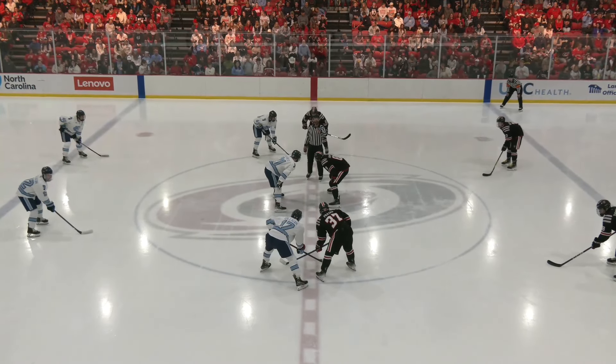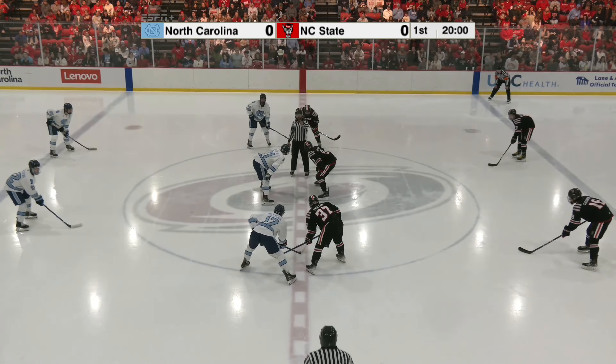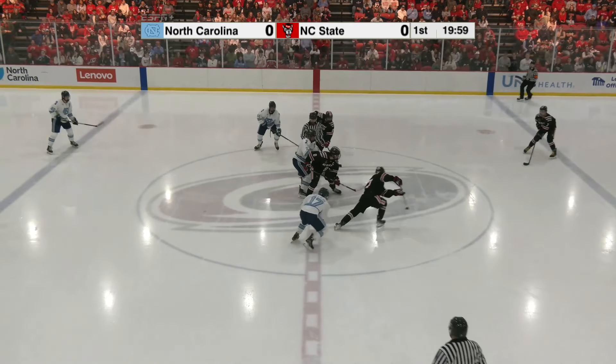Herman and O'Shaughnessy on the draw. NC State in black moves right to left. The Tar Heels in white move left to right. Twenty minutes up on the clock. Here we go.